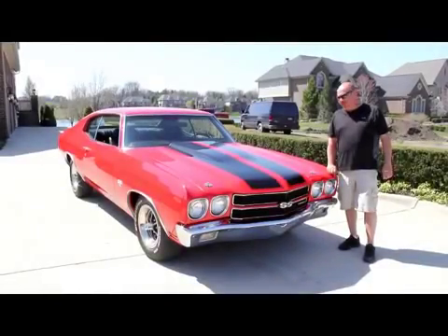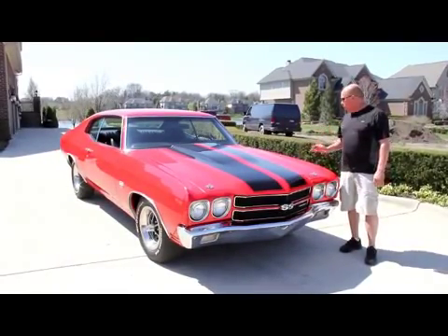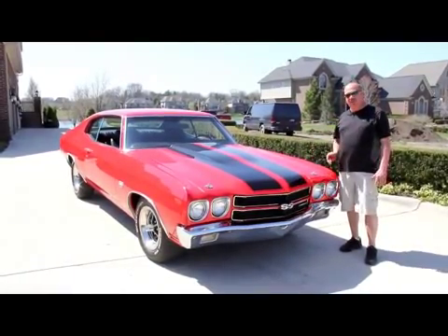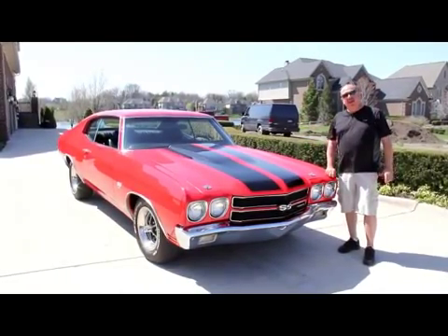Hi, it's Greg from Vanguard Motor Sales. Today I've got a beautiful 1970 Chevelle — beautiful red paint job, got the black stripes on it, big block under the hood. It's an absolutely gorgeous car.